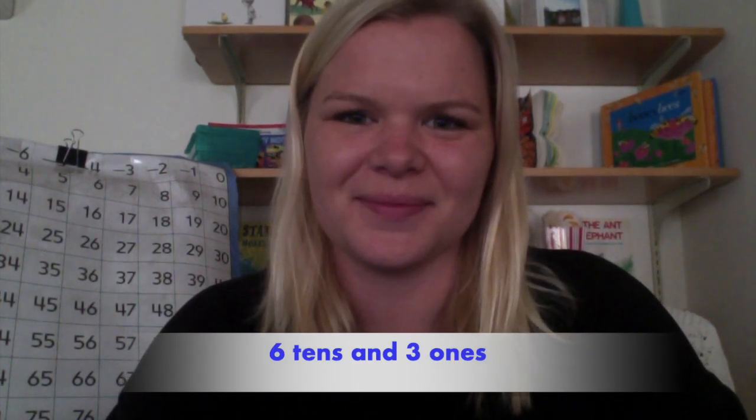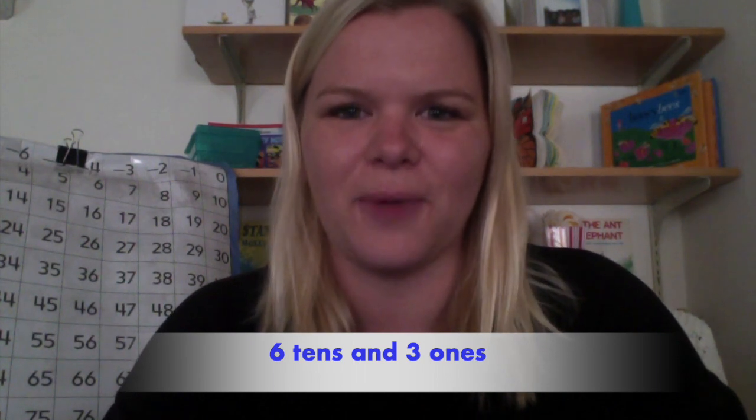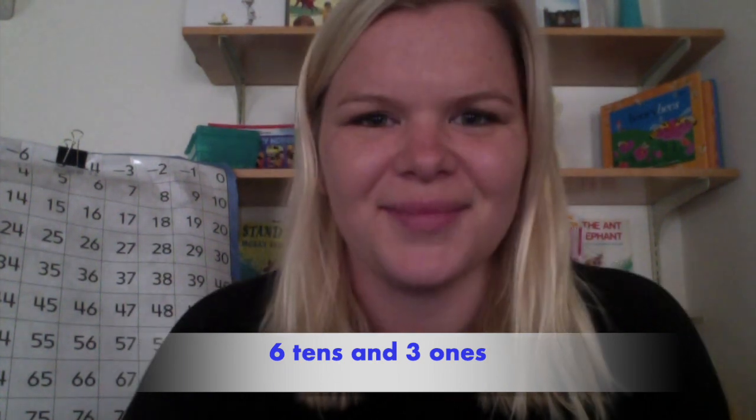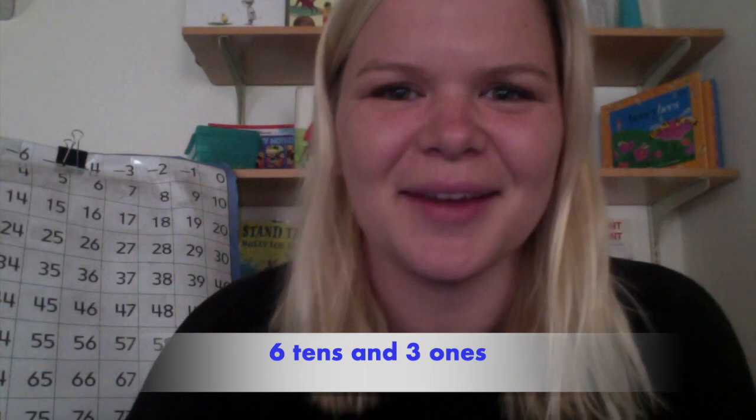This number has six tens and three ones. Six tens and three ones — do you know what number it is? Okay, I'm going to show you the number. Are you ready? The number was sixty-three. Great job. Picking another number.